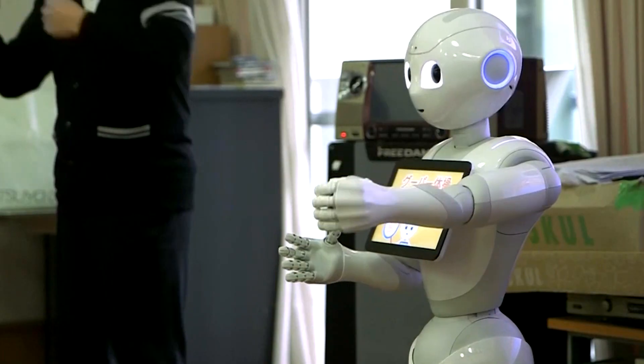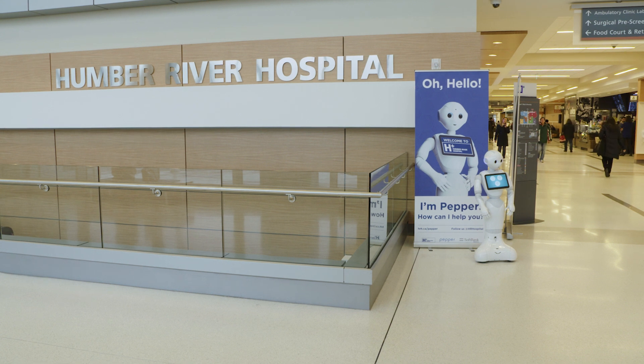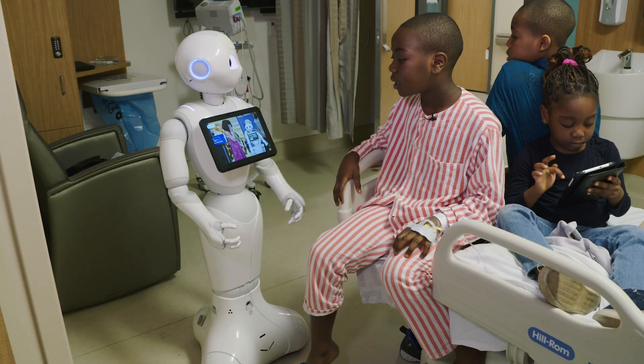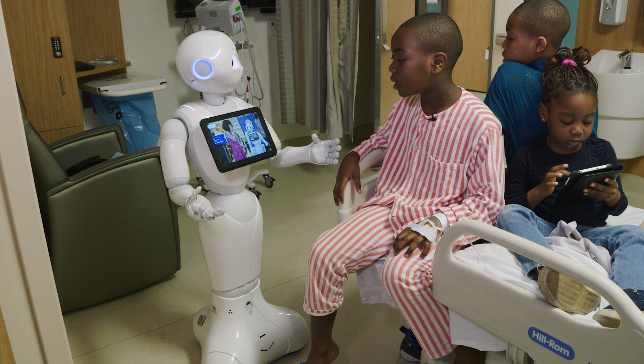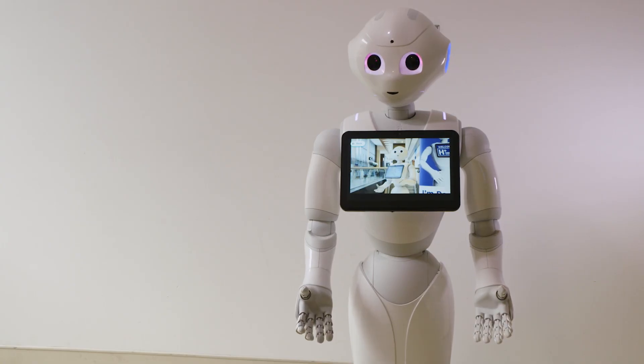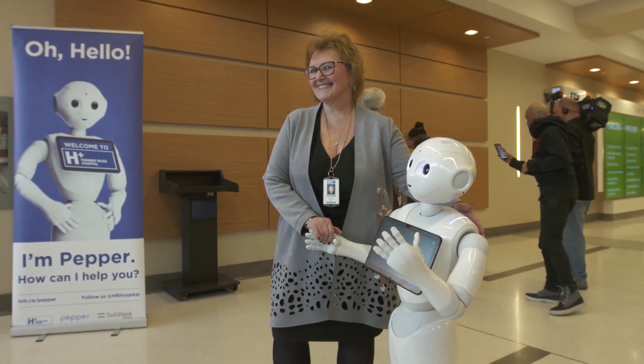From caring for the elderly in a nursing home, to assisting travelers at the airport. At this hospital in Toronto, Pepper was recruited to make patients and visitors feel more at ease. I was created in 2014 by SoftBank Robotics in Tokyo, Japan. I flew all the way to Toronto to work at Humber River Hospital. I love it here.